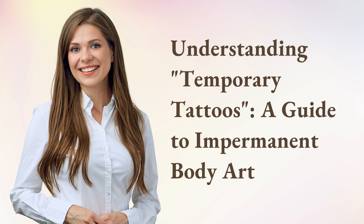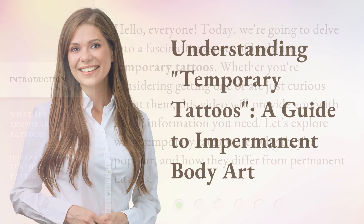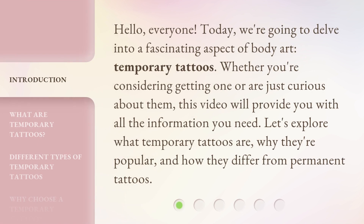Understanding temporary tattoos: a guide to impermanent body art. Hello everyone, today we're going to delve into a fascinating aspect of body art — temporary tattoos. Whether you're considering getting one or just curious about them, this video will provide you with all the information you need. Let's explore what temporary tattoos are, why they're popular, and how they differ from permanent tattoos.